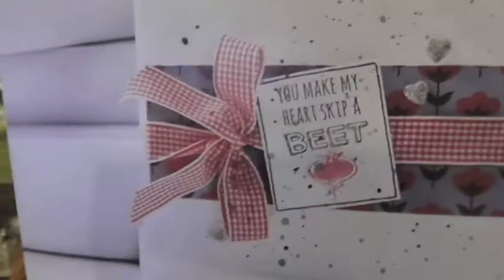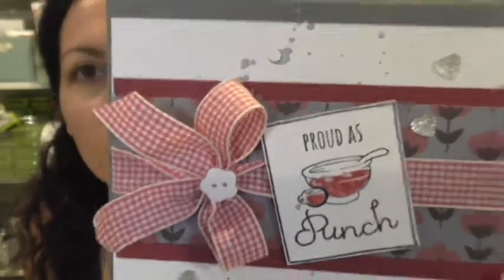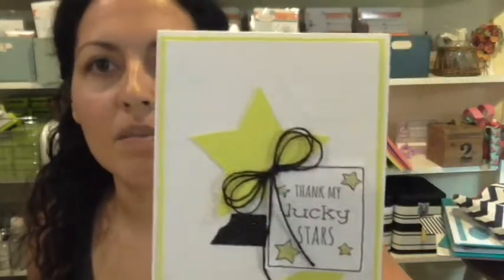The beauty of these card kits is that you're supplied with everything you need to make a certain card, and then you take it and make it your own. If you love it just the way it is, follow the instructions and make it exactly that way. Or change it up — because it's yours. I love offering a couple of different suggestions for changing up your card kits using whatever supplies you have on hand, keeping things clean and simple or adding more layers.